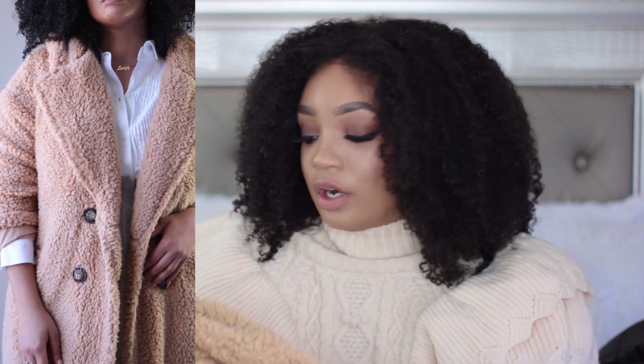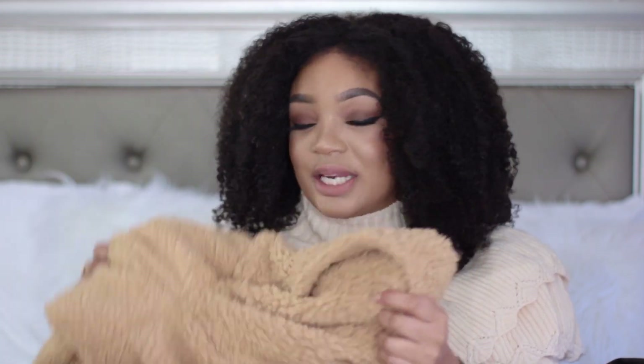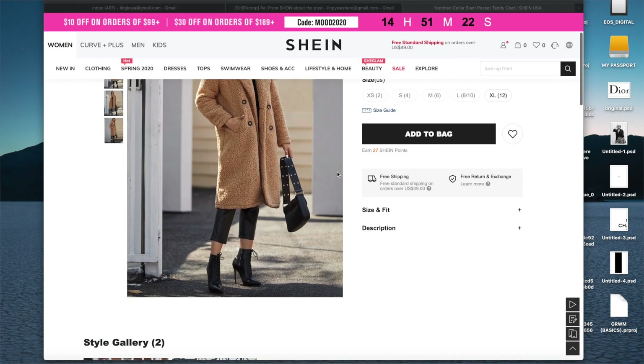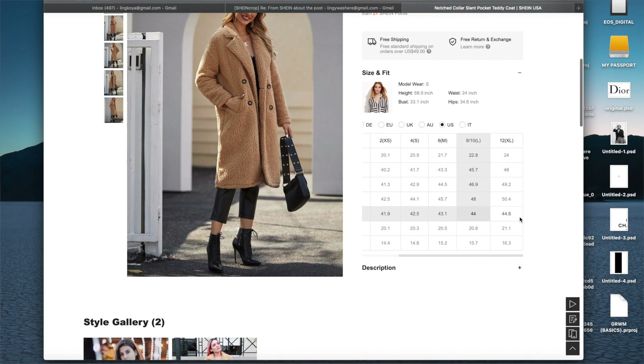My next piece is this teddy coat. I'm really not a trendy girl but I actually love the teddy trend going on right now — it gives a look some nice texture. This whole haul is pretty neutral: grays, creams, blacks — that's been my jam recently. I probably could have sized down to a medium but didn't want to risk it being too small. The good thing about Shein is they have all sizes listed in the description box.